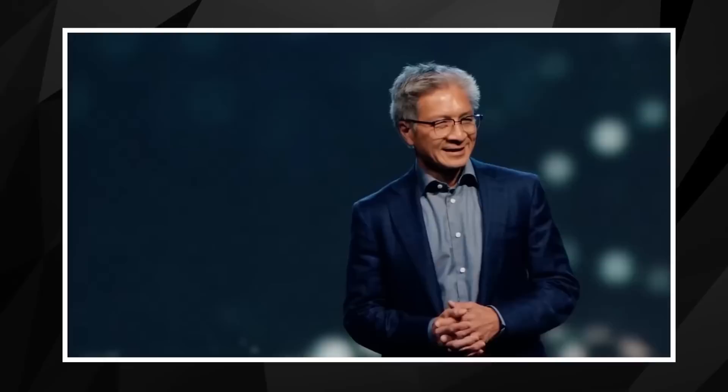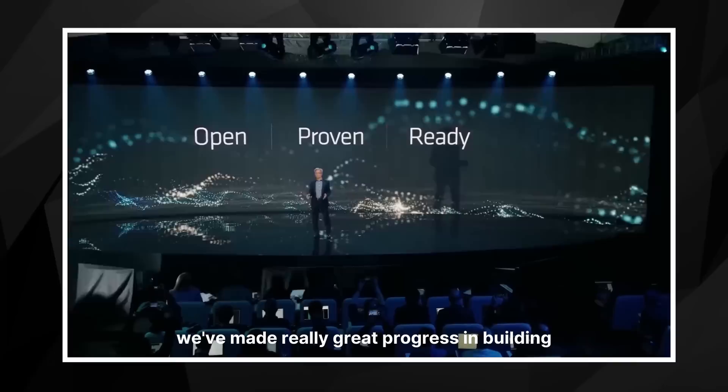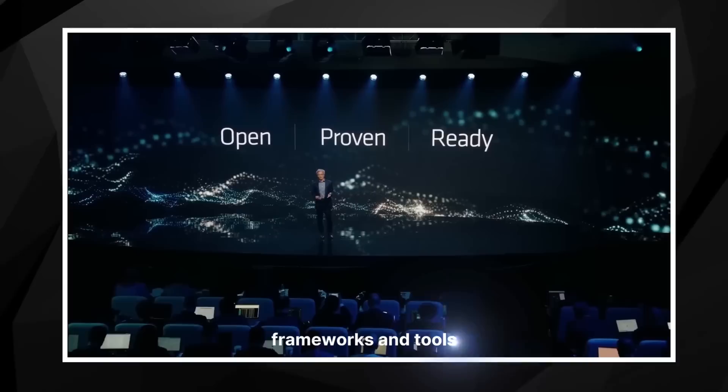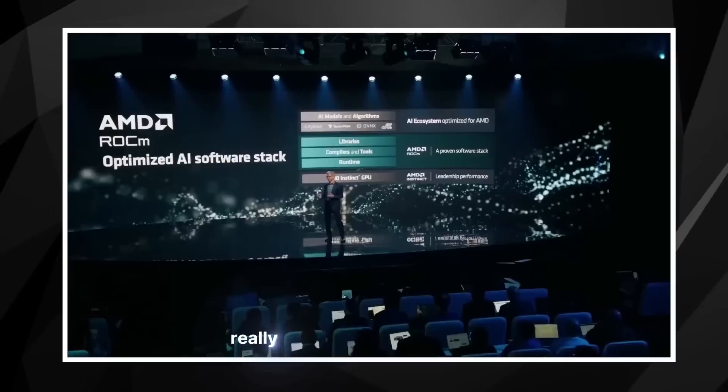Our newly formed AI group — I can sum up our direction and the current state of things with three words: open, proven, and ready. While this is a journey, we've made really great progress in building a powerful software stack that works with the open ecosystem of models, libraries, frameworks, and tools. Realizing application performance really does require a leadership software stack optimized for the ecosystem.